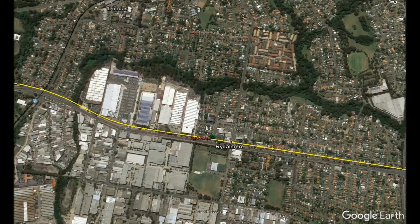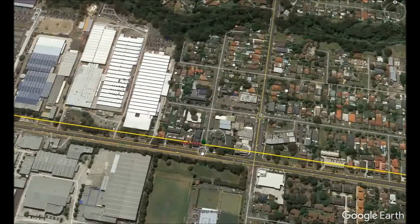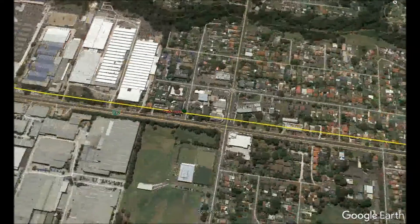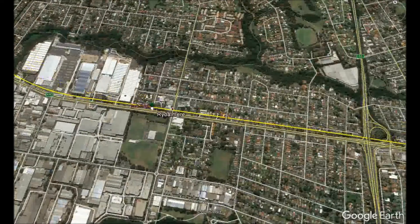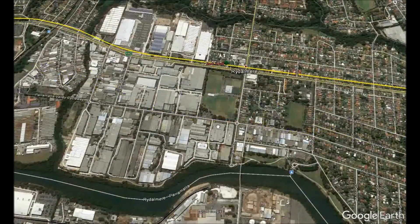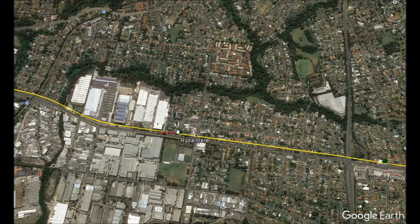Park Road is the next station, located west of Park Road and north of Victoria Road. During construction it will require acquiring some properties and part of Myrtle Street. The station would serve the industrial and commercial area of Rydelmere — including a Bunnings Warehouse — and would also deliver new homes, retail and jobs around the area.